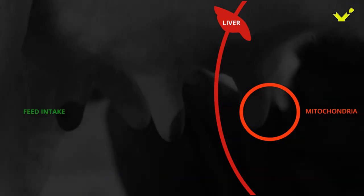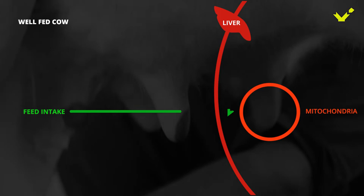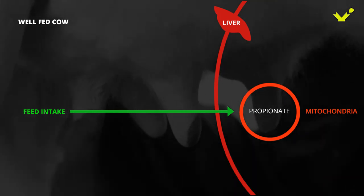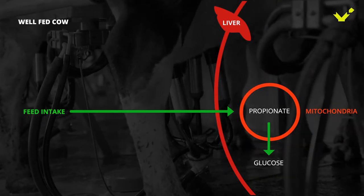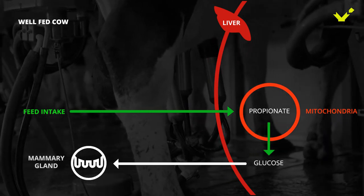In a well-fed cow, nutrient demand and supply are balanced. The feed is degraded in the rumen, and propionate is transported to the liver mitochondria, where it is metabolized to glucose. Glucose is the main energy source for the cow and her milk production inside the mammary glands.